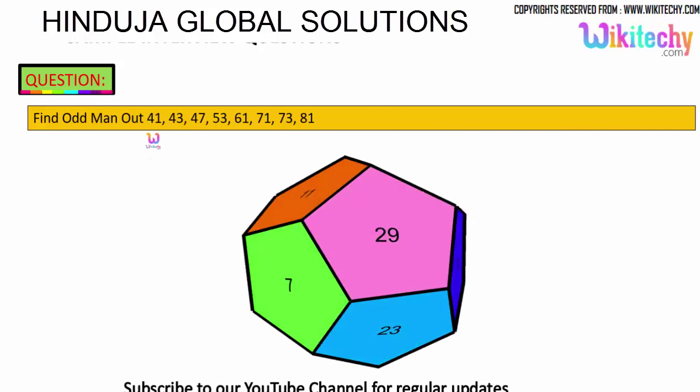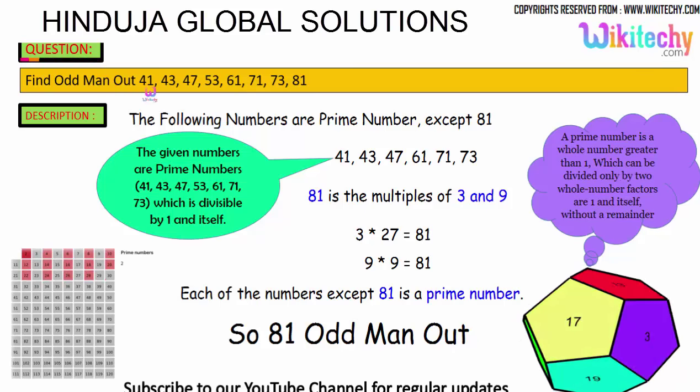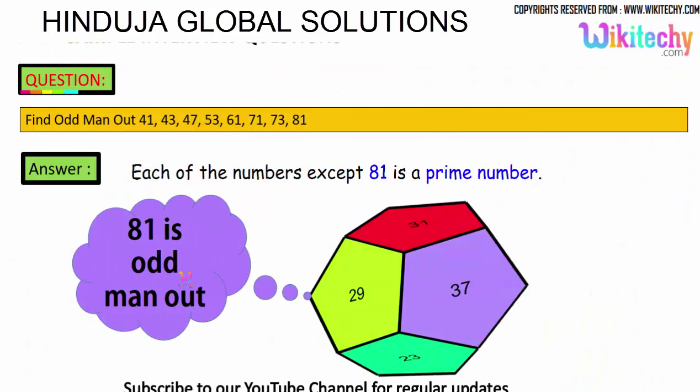Find the odd man out: 41, 43, 47, 53, 61, 71, 73, 81. We need to identify which one is the odd one. All of 41, 43, 47, 53, 61, 71, and 73 are prime numbers. However, 81 is divisible by 3 — it is a multiple of 3 and 9 — so 81 is not a prime number. Therefore, 81 is the odd man out.